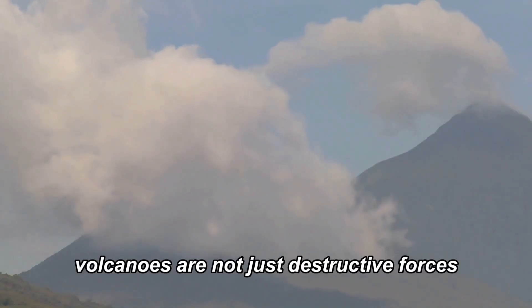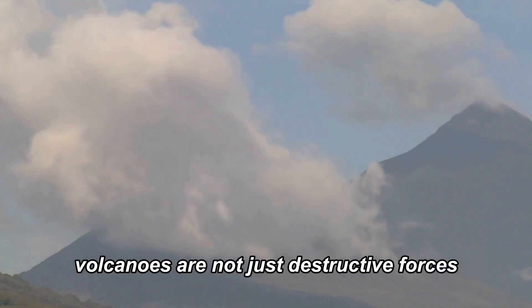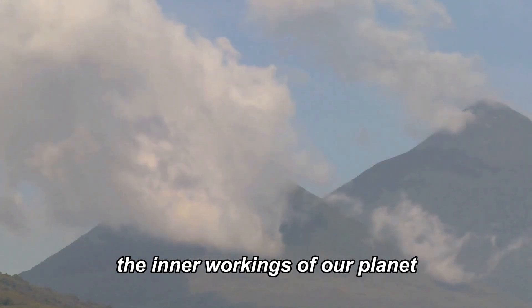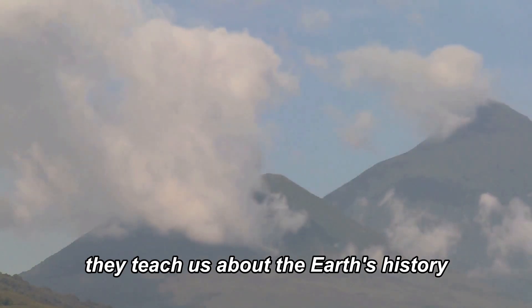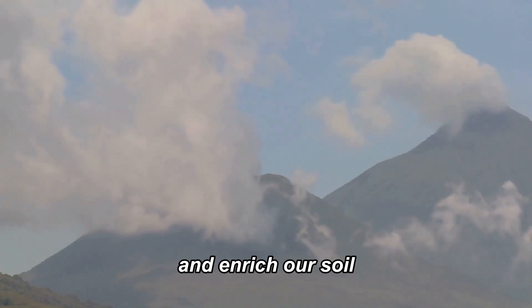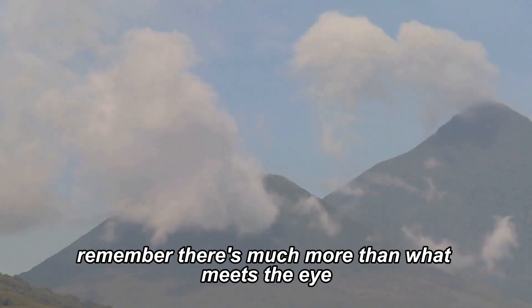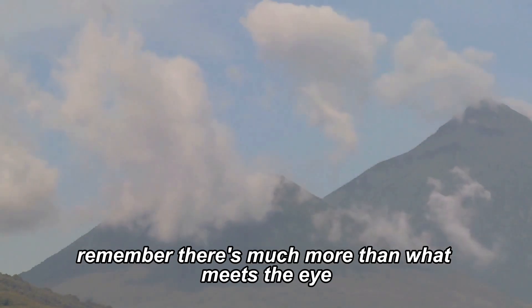In conclusion, volcanoes are not just destructive forces. They are nature's way of revealing the inner workings of our planet. They teach us about the Earth's history, affect our climate, and enrich our soil. So, the next time you see a volcanic eruption, remember, there's much more than what meets the eye.